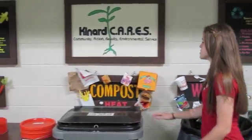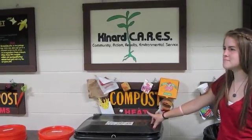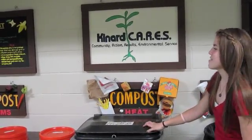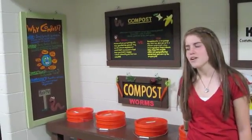And this is our heat compost, which can take milk cartons, cardboard, eggs, milk, meat — and then for our compost with worms, we only want vegetables and fruits that are fresh.